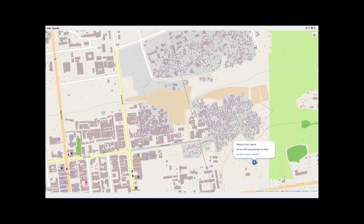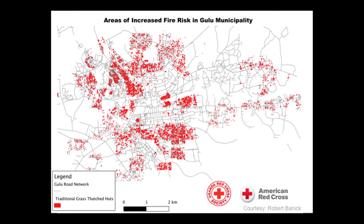The locals are now annotating the data. We're getting an increased stream of place names, restaurant names, and other things coming back. This map is the key — it shows the density of grass huts, which essentially acts as a proxy for fire risk in the community. Now this information is in the hands of the local community, something that should improve the lives of people in Gulu.